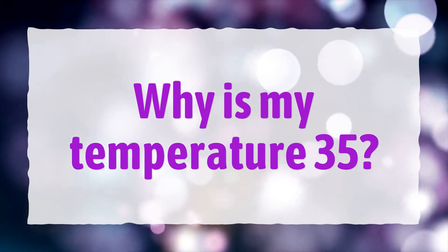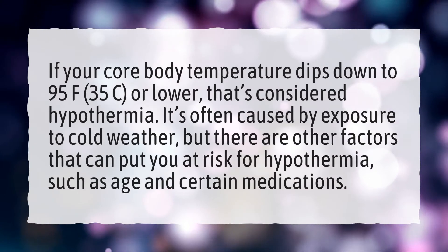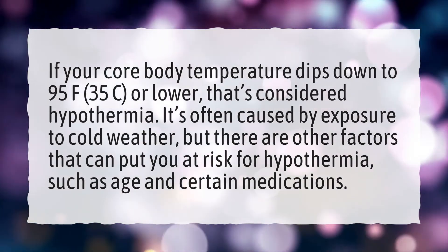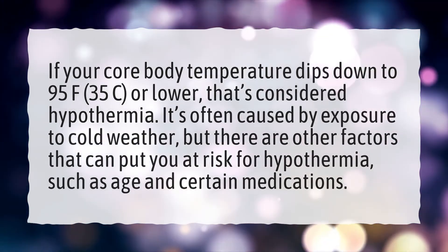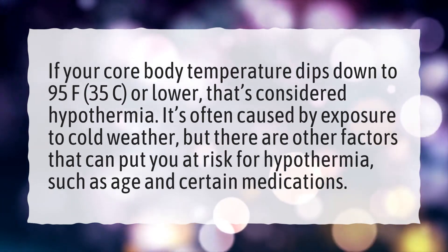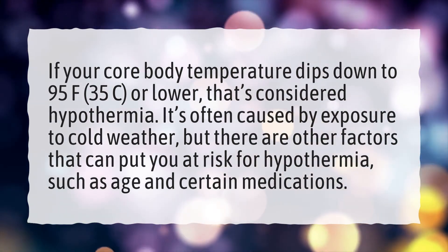Why is my temperature 35? If your core body temperature dips down to 95°F (35°C) or lower, that's considered hypothermia. It's often caused by exposure to cold weather, but there are other factors that can put you at risk for hypothermia, such as age and certain medications.